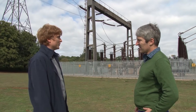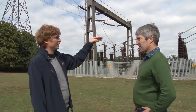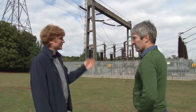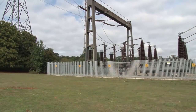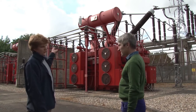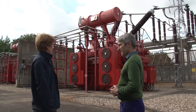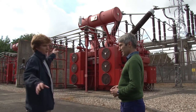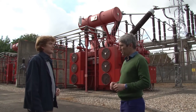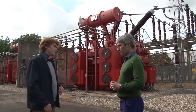This is the national grid substation, which then feeds our large transformers, which powers all the site. This is one of our super grid transformers — it transforms down from 400kV to 36kV, and then we use the 36kV as our distribution network. That goes and powers all our other supplies. And then it's transformed down further to whatever the supply voltage is needed.